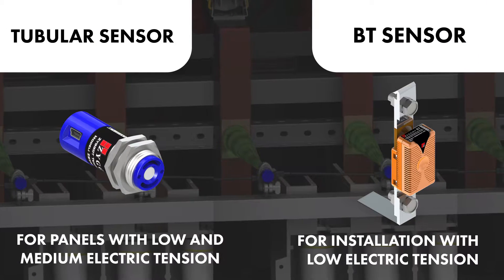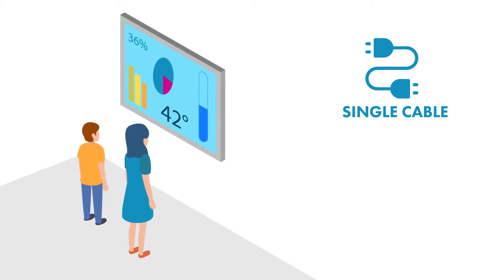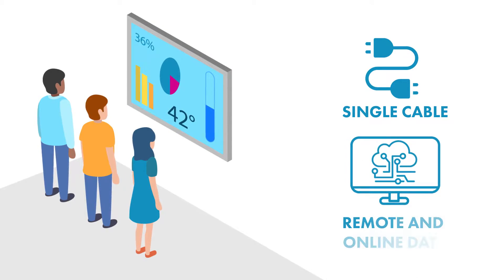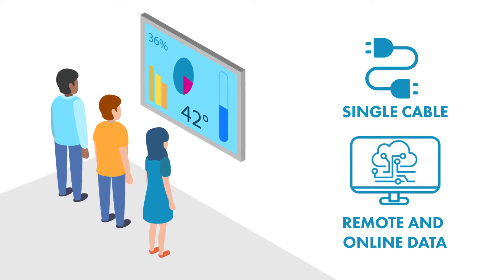There are two types of sensors that must be chosen according to your application. The sensors are connected by a single cable. In both cases, it is possible to monitor data graphically on the relay display or through a supervisory system.